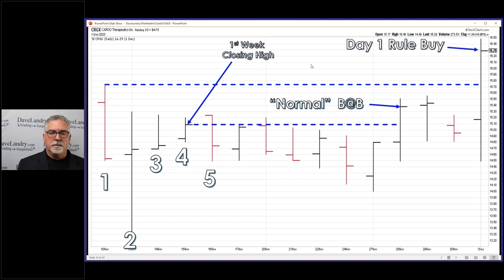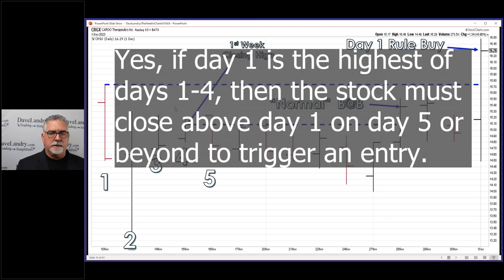So here's the day one rule buy — again, on the close. You could maybe buy a little bit earlier in the day if it looks like it's going to close at that level or above. In this case that would be around 1575 to 1580-ish. If day one is the high for the first four days, then the day one rule is in effect. I'll noodle with that a little bit to make sure that's absolutely correct, but I think that's how we're trading.